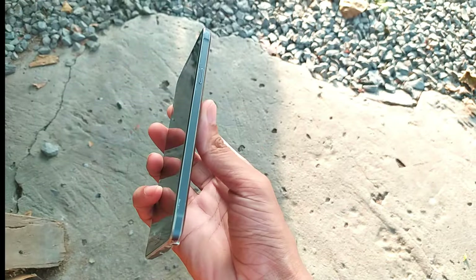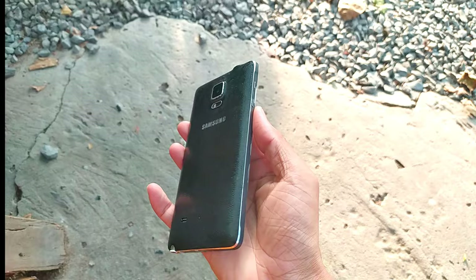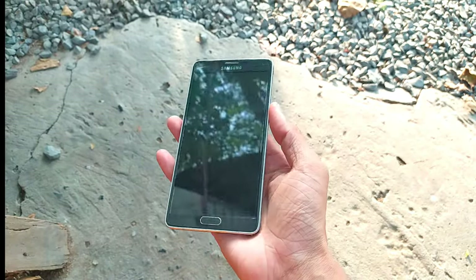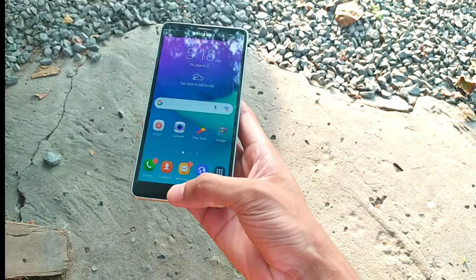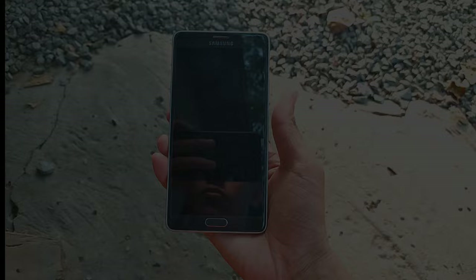Today we are diving into the time capsule and taking a closer look at a device that was once a powerhouse in the smartphone world, the Samsung Galaxy Note 4. Now you might be wondering, in 2024 is it still worth using? So let's find out.